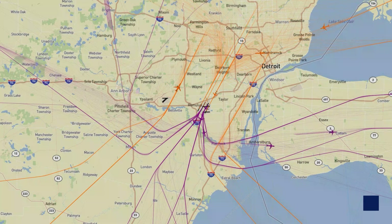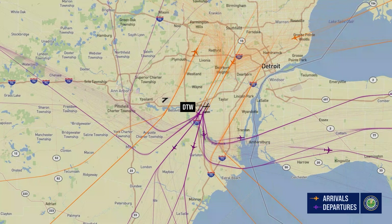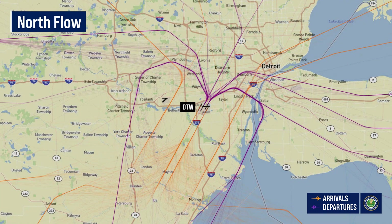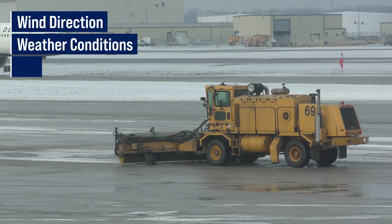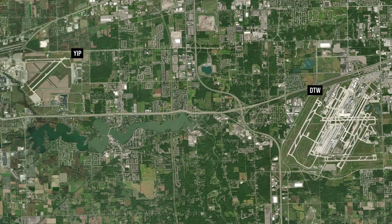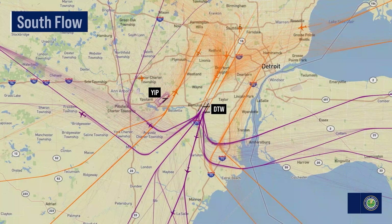Since aircraft take off and land into the wind, runways are built to align with historical wind patterns specific to each airport. At Detroit, wind patterns often come from the south, so aircraft take off and land to the south, which is called south flow. However, configurations can change due to wind direction, weather conditions, traffic volume, and even runway construction. Because Detroit is close to the smaller Willow Run Airport, traffic changes at Detroit will affect traffic at Willow Run, which means that if Detroit is in south flow, Willow Run will be in south flow too.